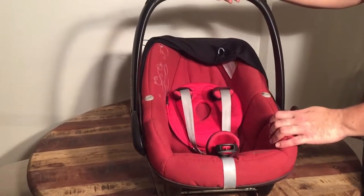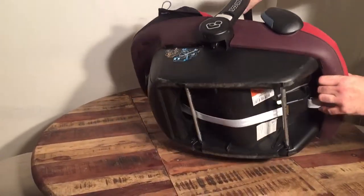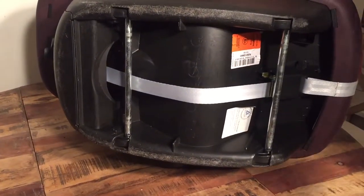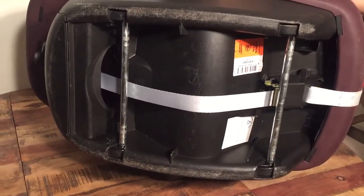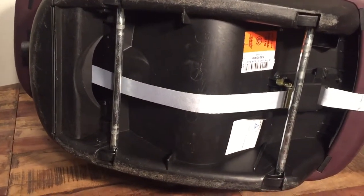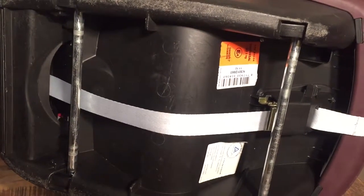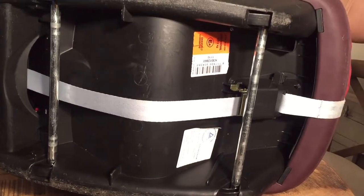A lot of manufacturers put an expiration date on car seats, so unlike strollers, they do expire. One reason is that plastics get brittle over time, but it also has to do with safety regulations changing. Car seats don't exist in a vacuum — when safety standards or the general design of vehicles change, car seat standards change as well. Just think about airbags: all cars are fitted with them now, and that had significant implications for what's acceptable in terms of car seat safety.